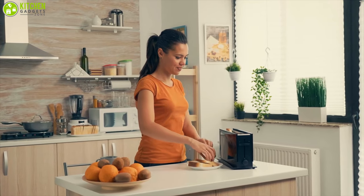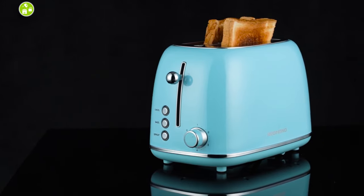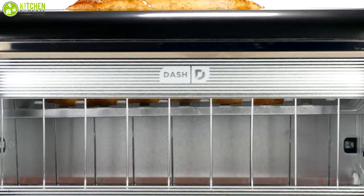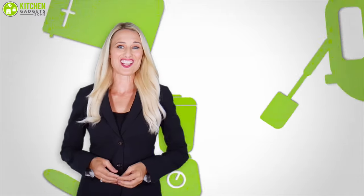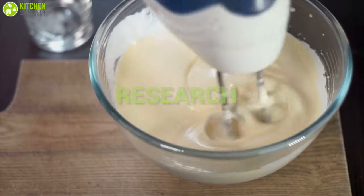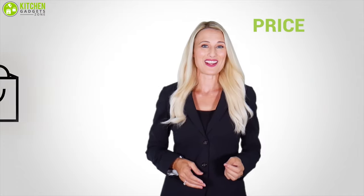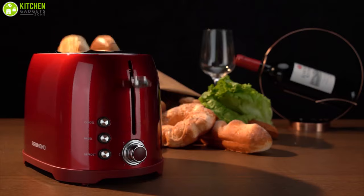Choosing the right toaster for your kitchen is quite a difficult job. Therefore, in today's video we're going to present the best five toasters for you, which will save you time and help you get the perfect toasty crispiness. At Kitchen Gadget Zone, we are food enthusiast people and love to play with different kitchen tools. We test, analyze, and research innovative kitchenware and gadgets to create a shopping guide based on price, quality, feature, and user feedback, so that our viewers can make the best choice.